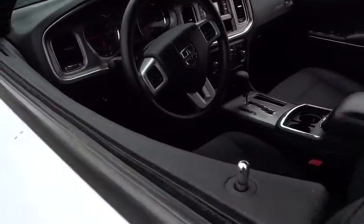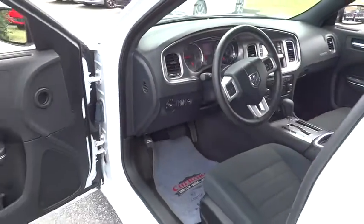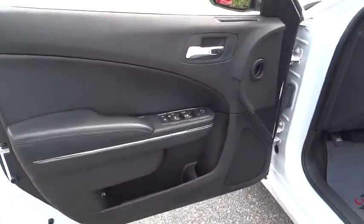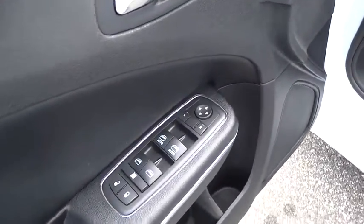Aluminum wheels, cruise control, 5-speed automatic transmission with overdrive, 4-wheel disc brakes, floor mats, AM/FM stereo radio, rear defrost, MP3 player, power windows, CD player, power door locks.